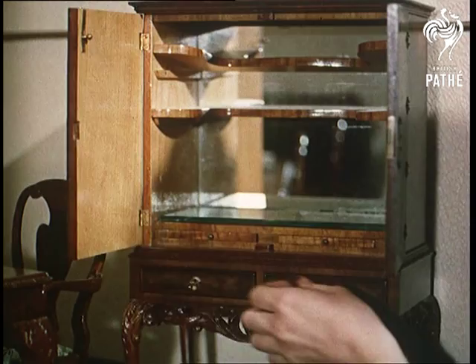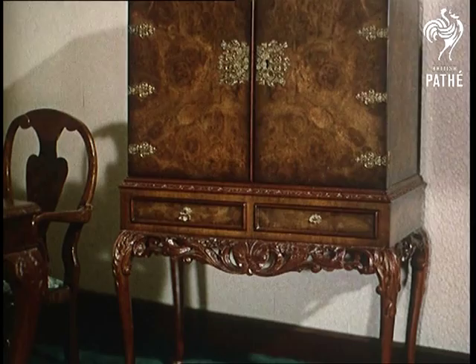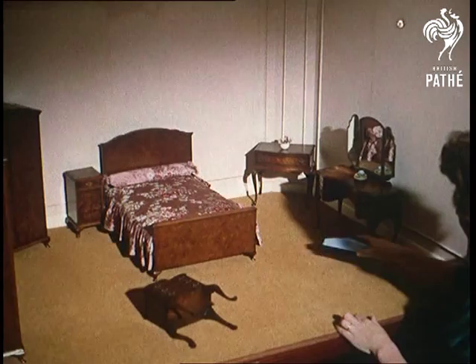At normal size, this type of period furniture is expensive enough, but the miniatures, which are only for exhibition, are practically priceless, although they're insured for a mere 6,000 pounds. And with exquisite workmanship like this, it's small wonder.